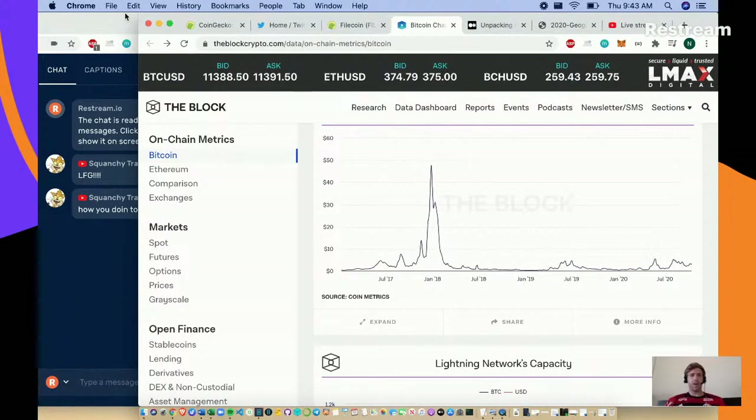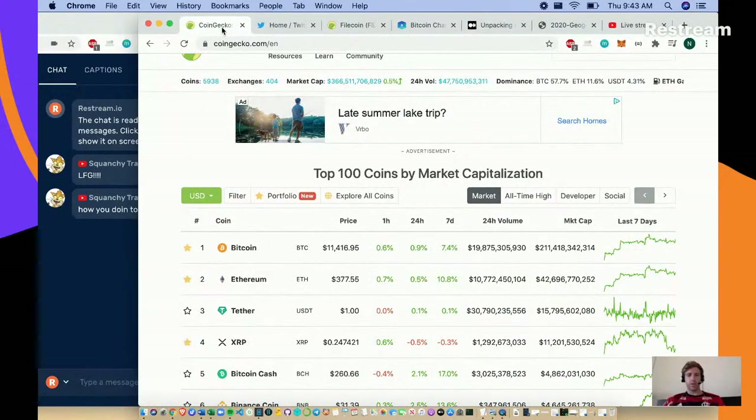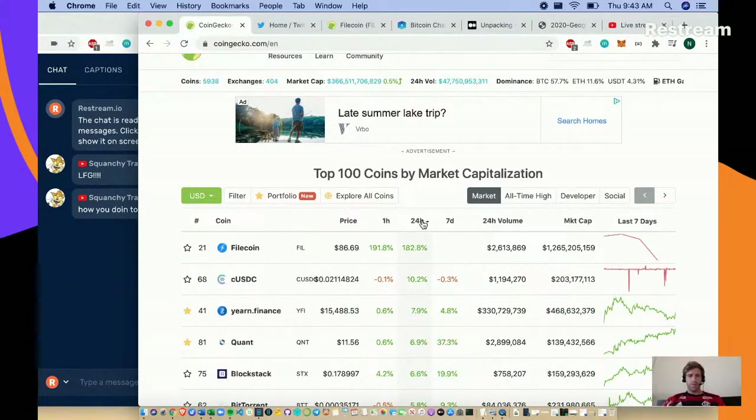The Block released their new data dashboard that's public for everyone. Let's have a quick look at the market - we're up just slightly - then dive into Twitter. Filecoin is our story of the day today, they just released. We'll do a quick look at that towards the end of the call.